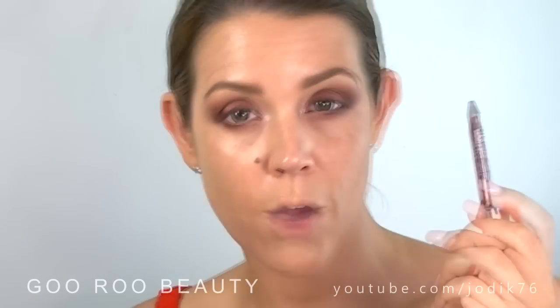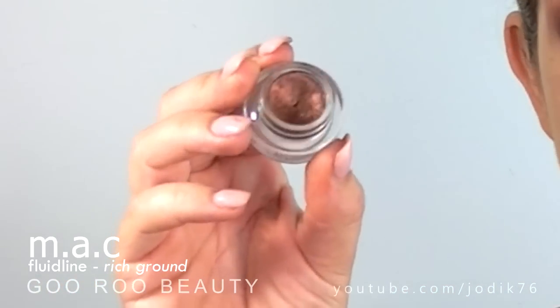Time now to line the waterline and tightline area. I'm just going to use a rounded eyeliner pencil and dip it into one of my favourite gel liners of all time — this one is from MAC, this is the Rich Ground Fluid Line.